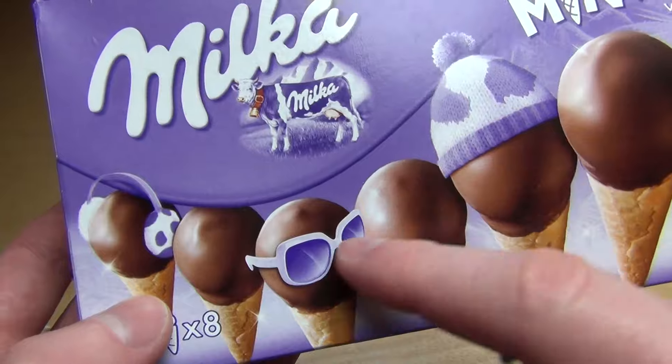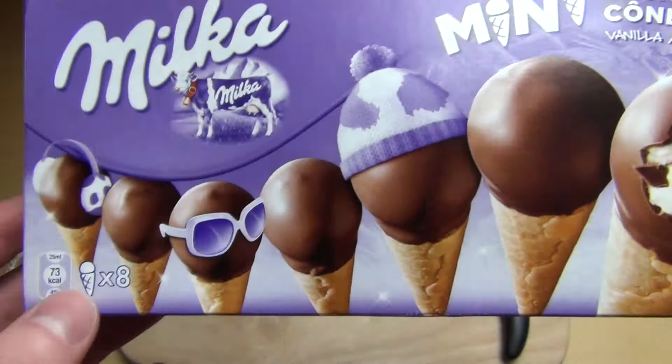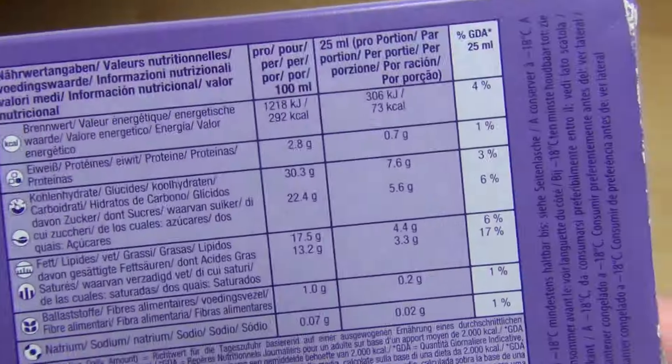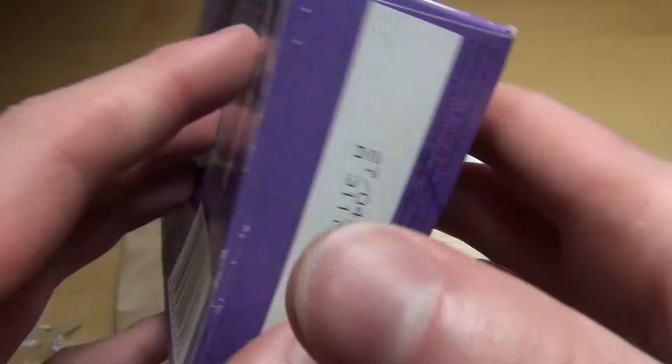Das ist also von Milka die Mini-Eishörnchen. Auf alle Fälle kommt da so ein Ski-Design — das heißt Sonnenbrille und Mütze. Es fehlen nur noch die Skier und das Snowboard, meine ich genau.